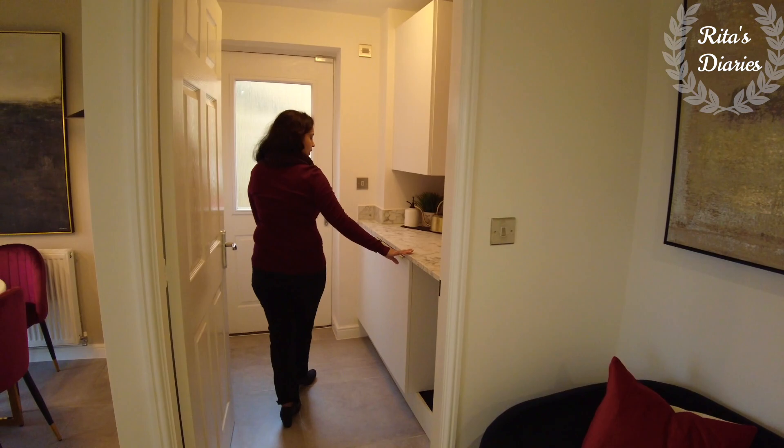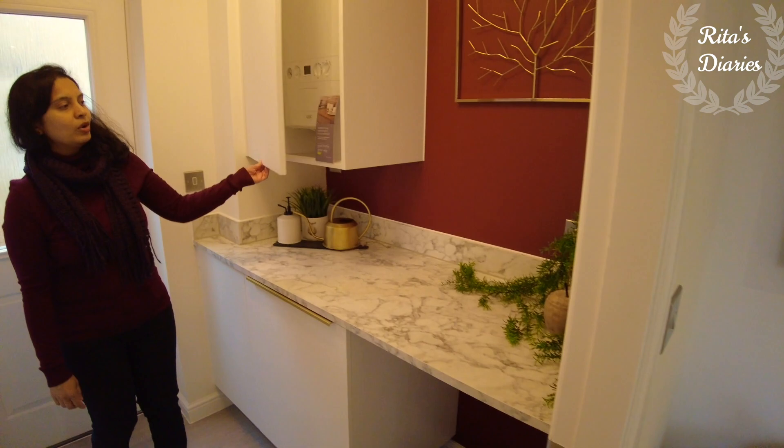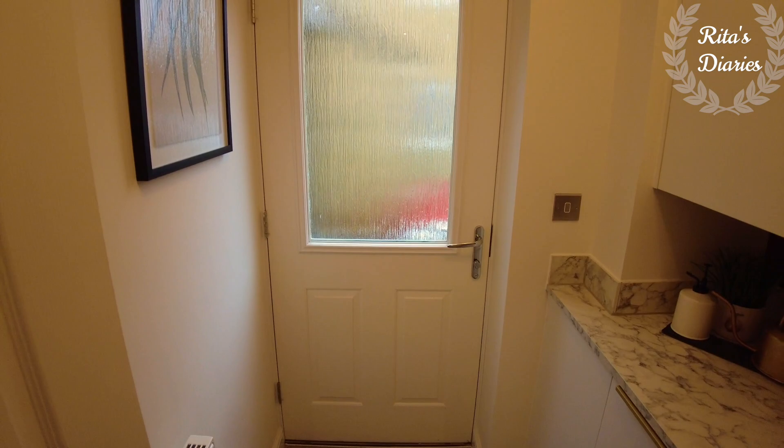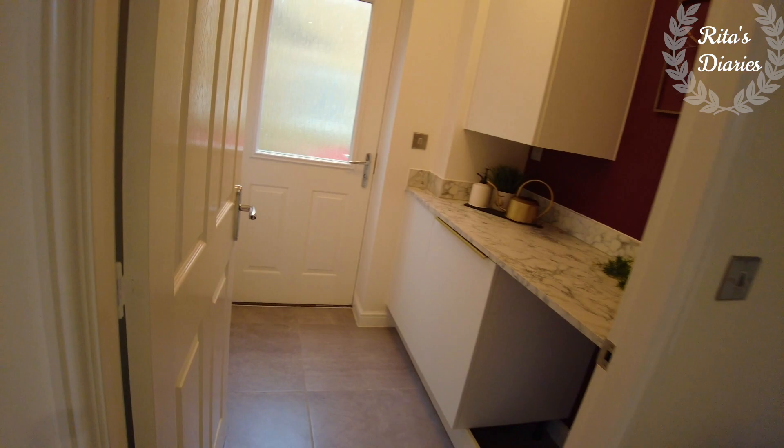Now moving towards the utility space which is coming just beside it. If you want, you can plan the washing machine and also the dryer. If you don't want the dryer, you can ask them to provide the space with cupboards. The boiler is given in this utility. You also have garden access through a door in this utility, and from that door you can actually go towards the garage as well. Overall a decent space and they also provided a door for this utility room.